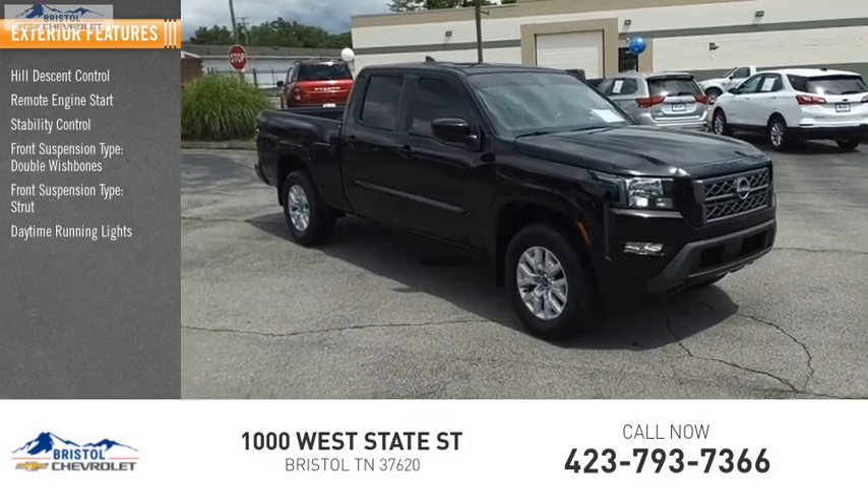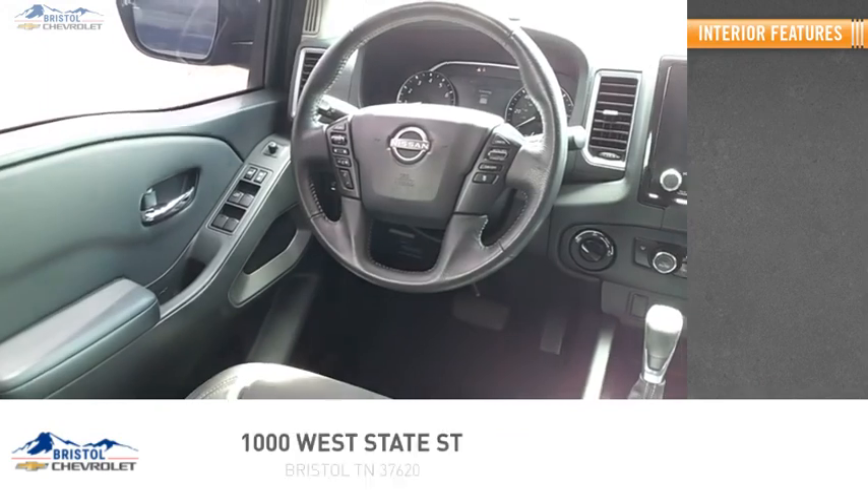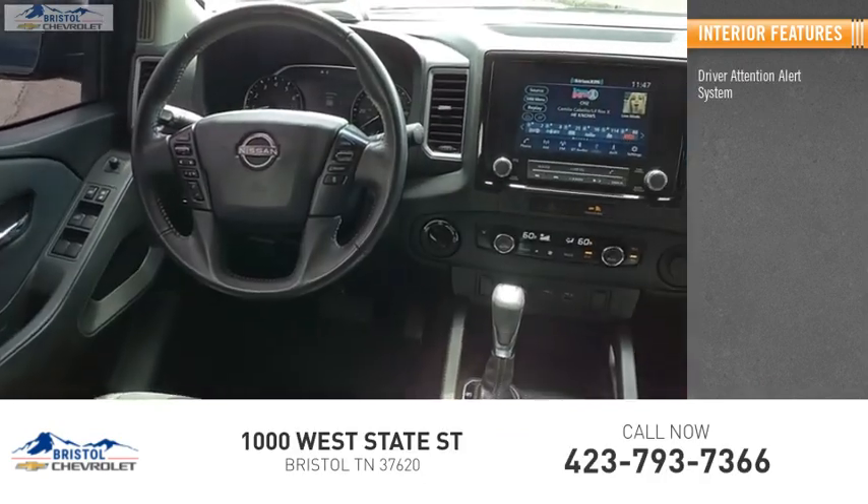Daytime running lights, fog lights, power brakes, braking assist, traction control. Inside you'll find driver attention alert system,